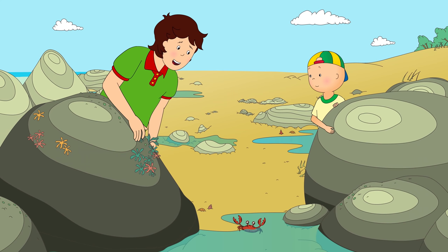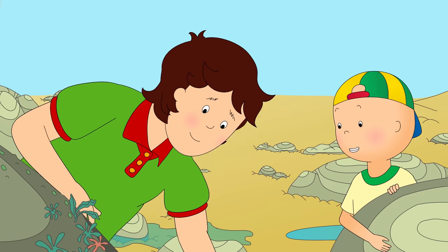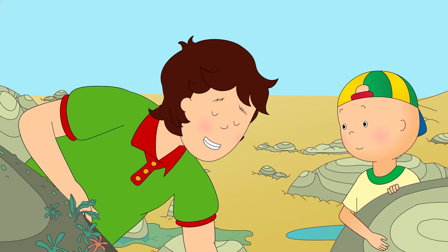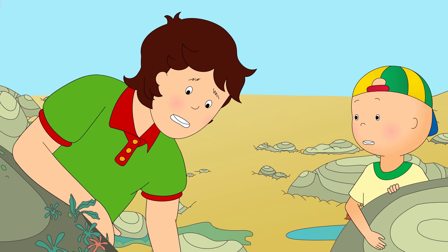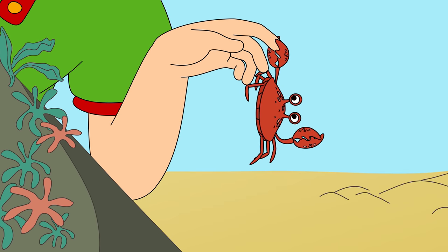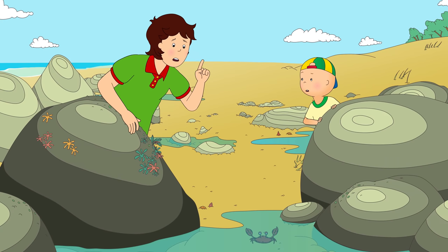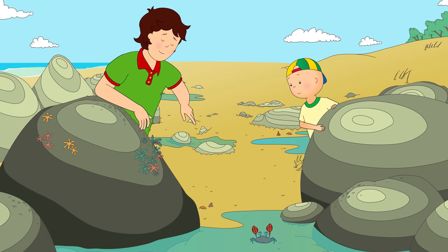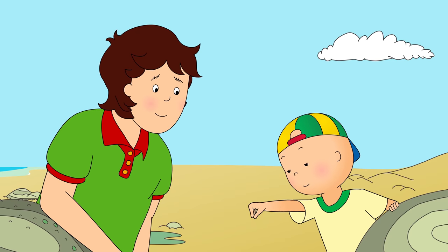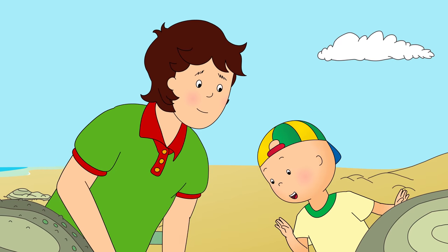Crabs can live on the land and in the sea. Want to take a closer look? Yes, please! Careful, Daddy! It's okay, Caillou. I just gotta try and avoid his... claws! Does it hurt, Daddy? No, not really. He's only very small. Of all the sea creatures Caillou had seen that day, the crab was his absolute favorite. Well, we better get going, Caillou. The tide will be coming back soon and we don't want to get wet feet. Goodbye, Mr. Crab!